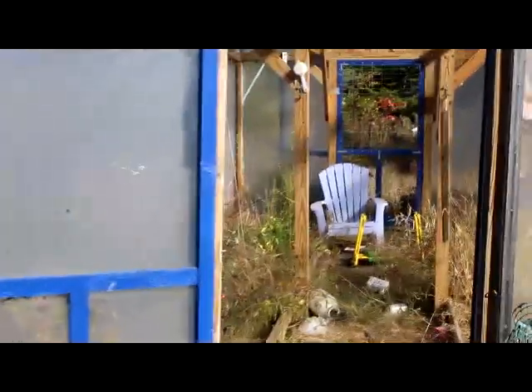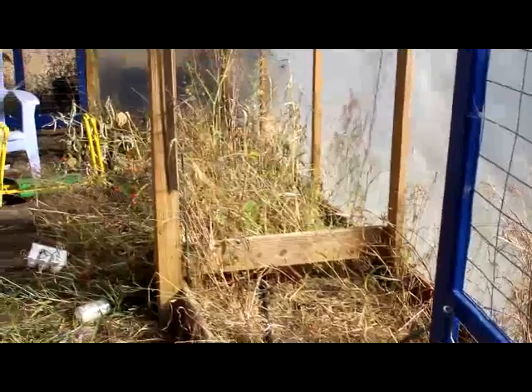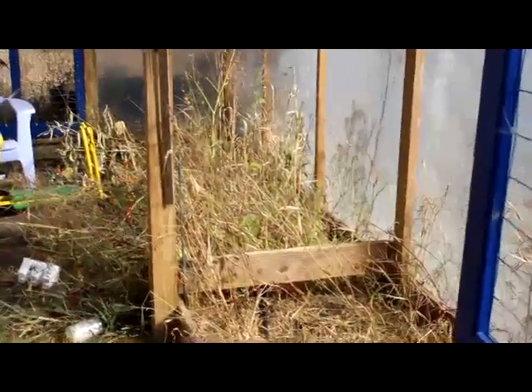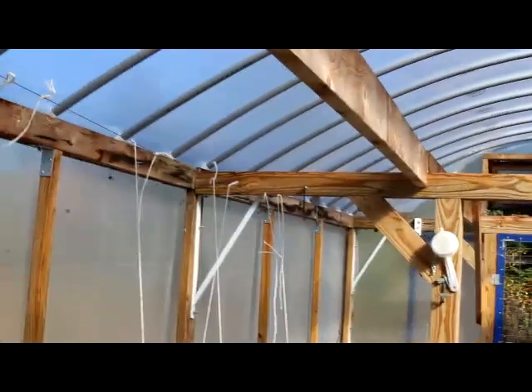I'm now taking a walk around in almost mid-October as I'm filming this. Harvest is long past gone and we're not doing anything with it — we didn't do a late planting because we decided to tear up the beds and redo everything. But structurally everything is sound and everything is intact.